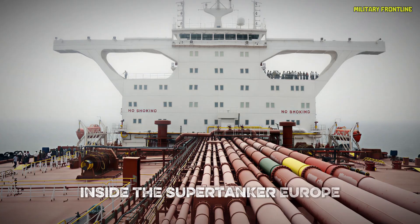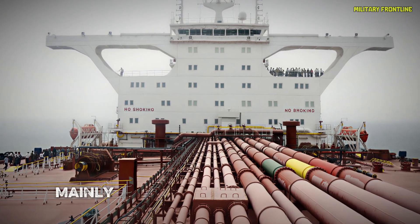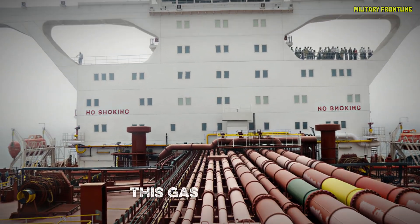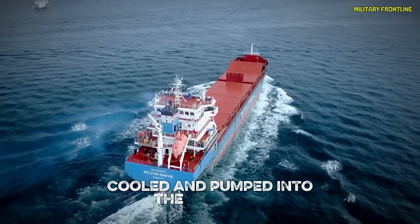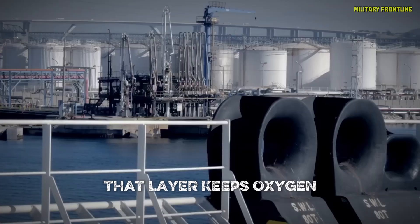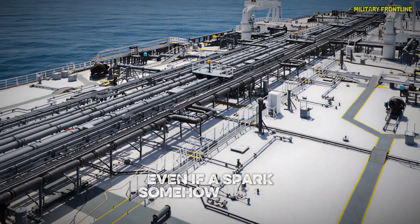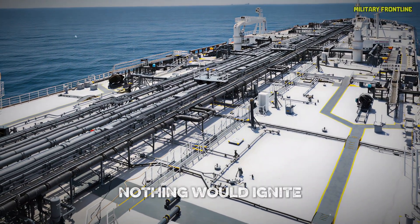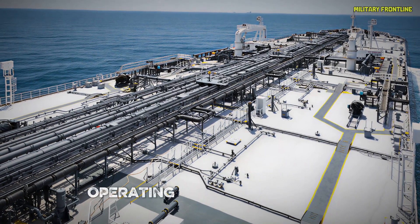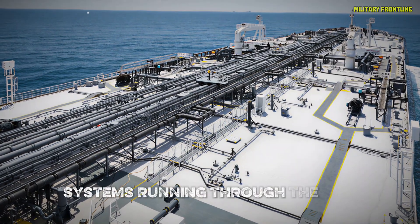Inside the Supertanker Europe, giant machines constantly generate inert gas — mainly nitrogen and carbon dioxide — from the ship's own exhaust systems. This gas is cleaned, cooled, and pumped into the oil tanks, forming a protective blanket over the cargo. That layer keeps oxygen levels below 5%, which means even if a spark somehow hit the vapor above the oil, nothing would ignite. It's like the ship's own built-in fireproof shield, operating around the clock — and that's just one part of a labyrinth of interconnected systems running through the ship.